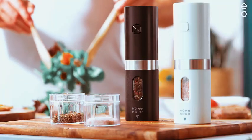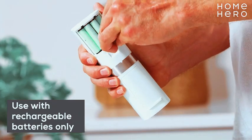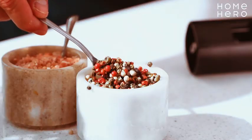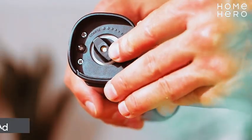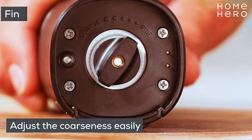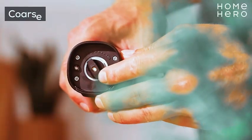Introducing the Electric Salt and Pepper Grinders Set, the ultimate kitchen companion for effortless seasoning. This rechargeable set of automatic salt and pepper grinders brings convenience to your table. Featuring a light-up electronic design with LED lights, these shakers add a touch of sophistication to your dining experience.